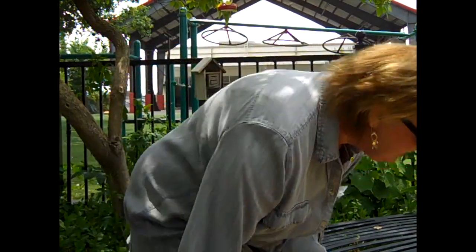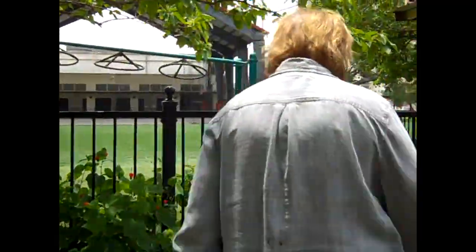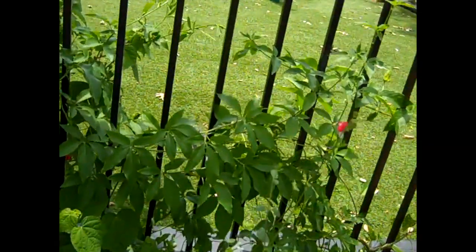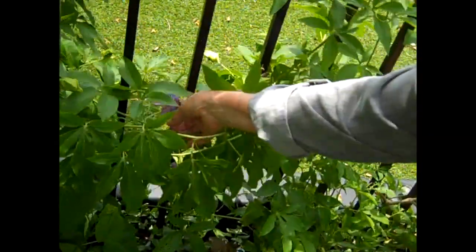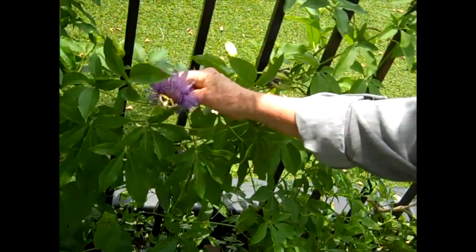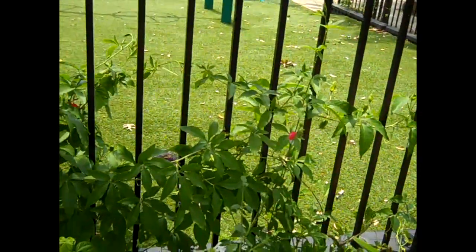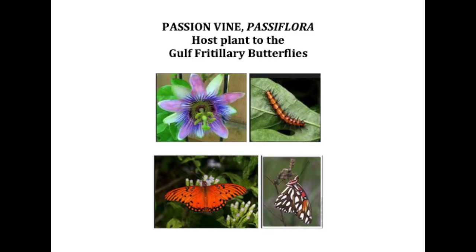Another host plant over here — this one you know well — is the passionflower vine. You know the fabulous passionflower; we all love to look at those. These leaves are the only leaves that the gulf fritillary butterfly will eat, and the gulf fritillary is the most common butterfly in our nature spot. So the passionflower vine is the host plant for the gulf fritillary.